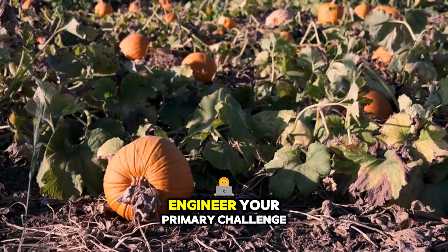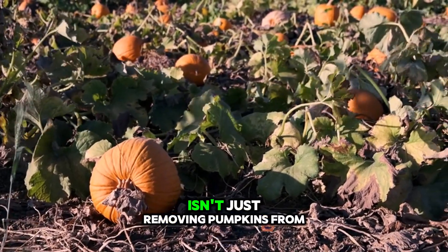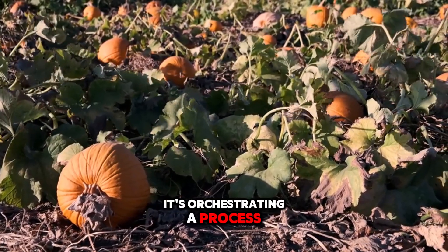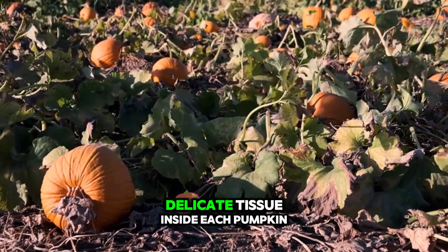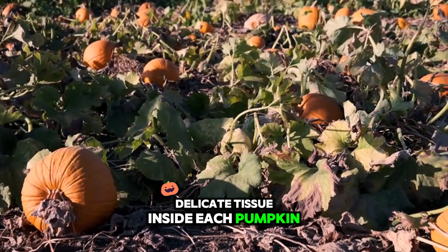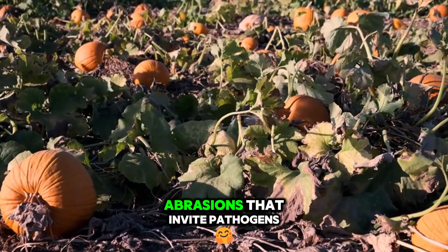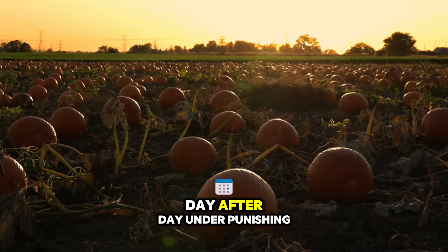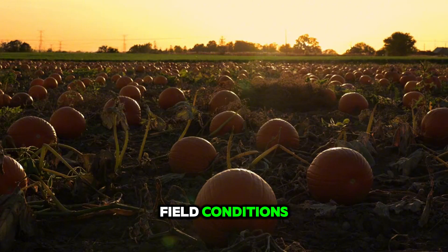As a farmer or engineer, your primary challenge isn't just removing pumpkins from the field. It's orchestrating a process that maintains the dense, delicate tissue inside each pumpkin, protects the rind from abrasions that invite pathogens, and does all of this with equipment that can be trusted to operate day after day under punishing field conditions.